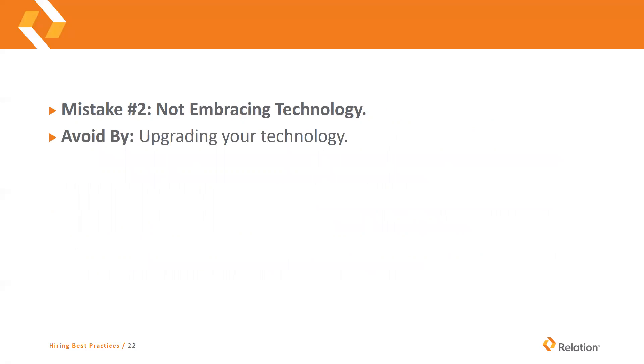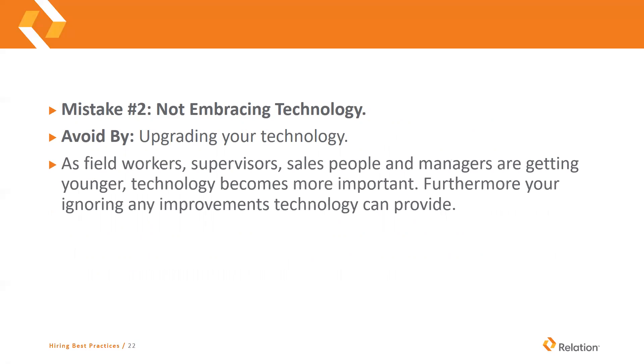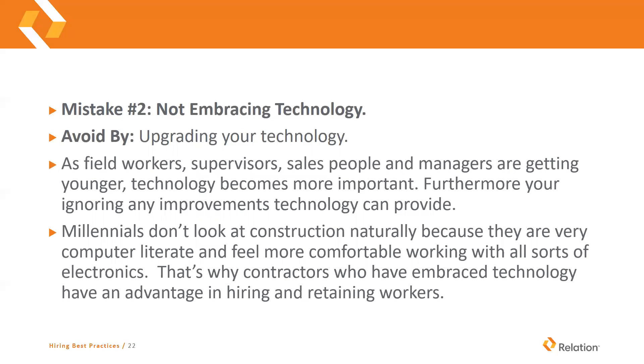Mistake number two: not embracing technology. You need to upgrade your technology. Field workers, supervisors, salespeople, and managers are getting younger — technology becomes more important to them. If you're not embracing technology, you're ignoring any improvements that technology can actually provide you. Millennials don't look at construction naturally because they're very comfortable working with technology — phones, iPads, apps and all these different things. Contractors who have embraced technology do have an advantage in hiring and retaining good workers, especially in that millennial category.